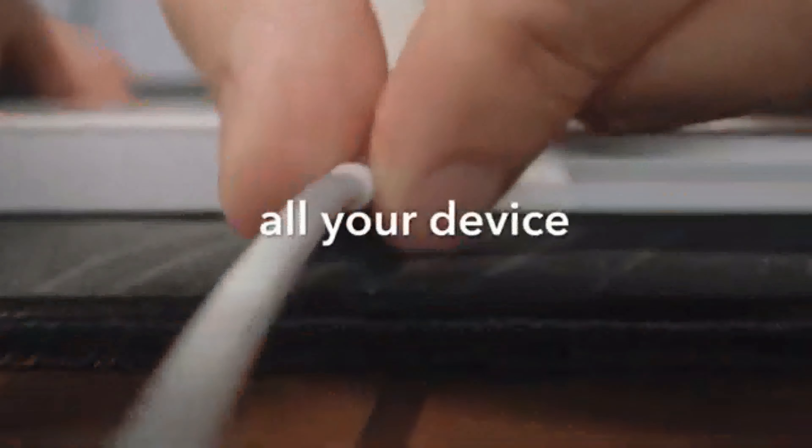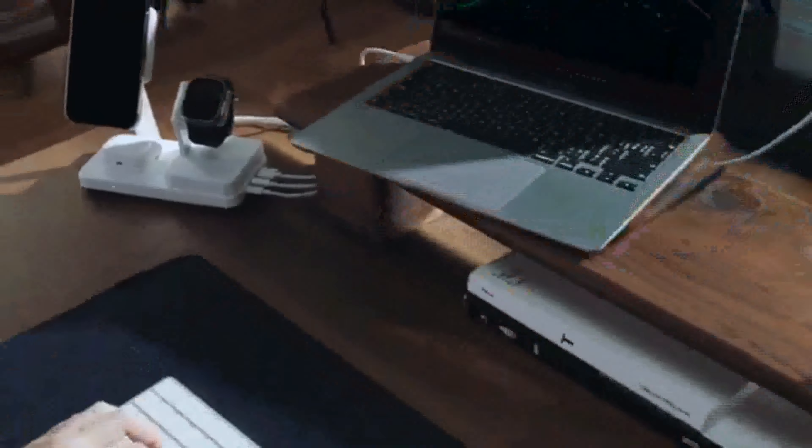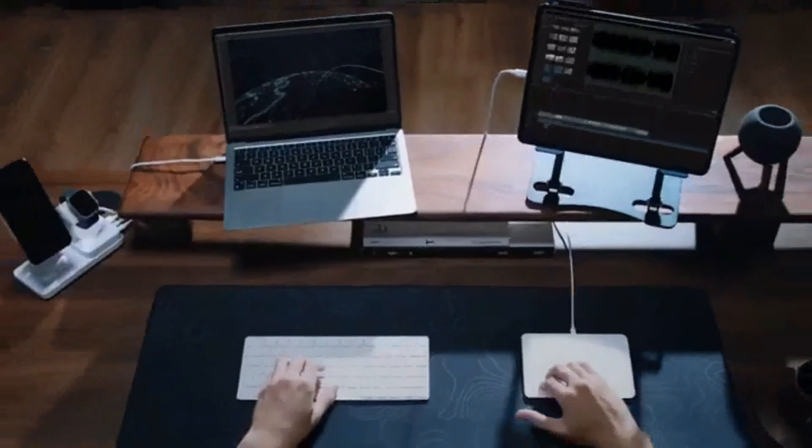One charger. All your Apple devices. Take control of your space and streamline your life.